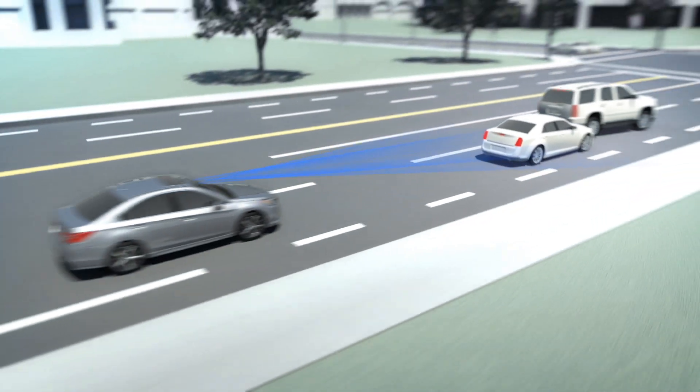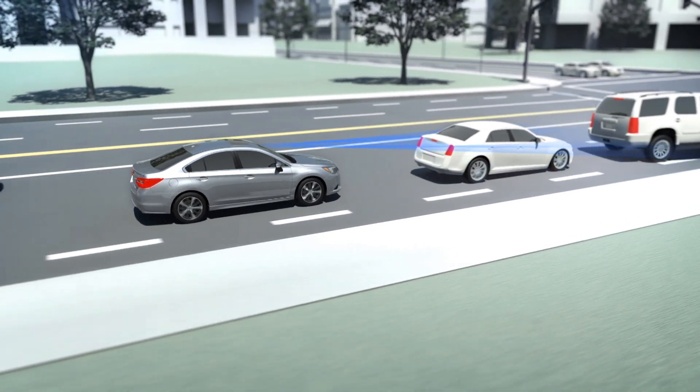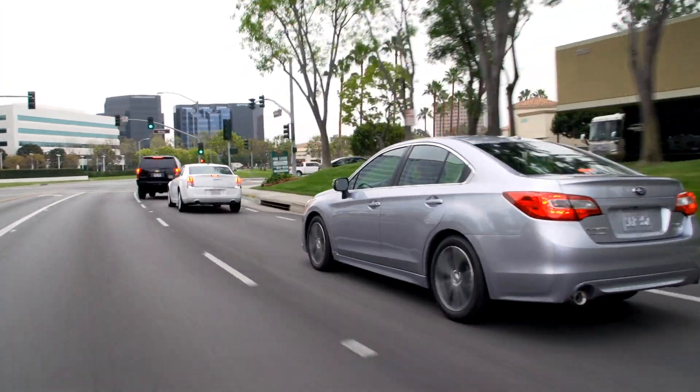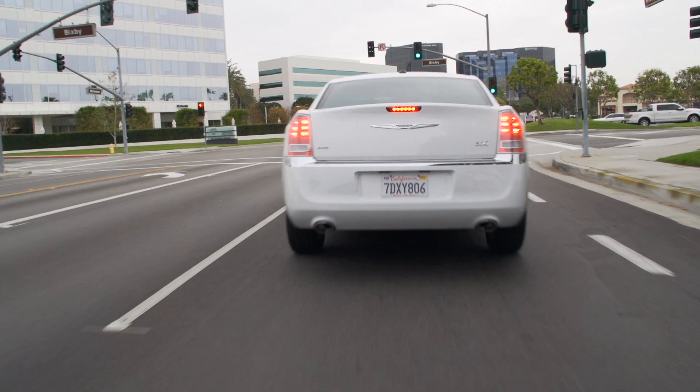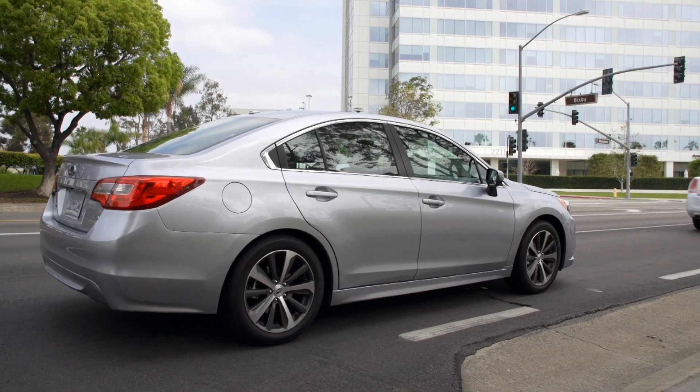If the driver doesn't hit the brakes, EyeSight will do it for you, applying the brakes automatically and bringing the car to a full stop if necessary. Better yet, when the driver does step on the brakes, EyeSight will help by applying more force even if the driver isn't pushing on the pedal hard enough.